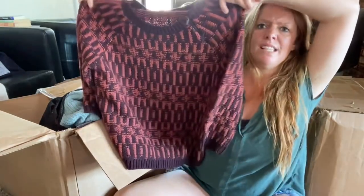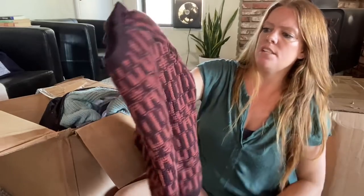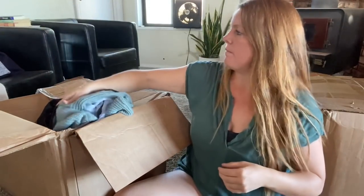This is Ann Taylor Loft, large petite. It's an easy photo — large petite I don't find very often. It's a cute little pattern, so we'll do it, probably $15.